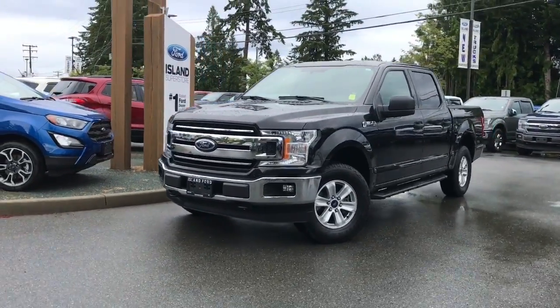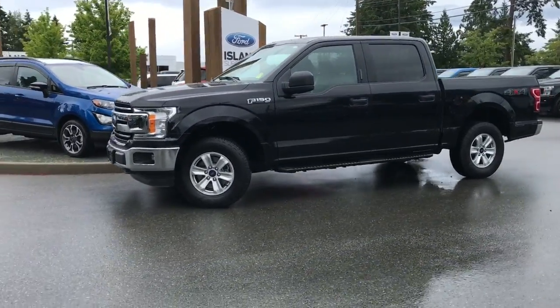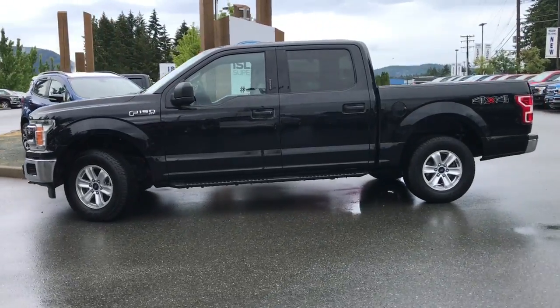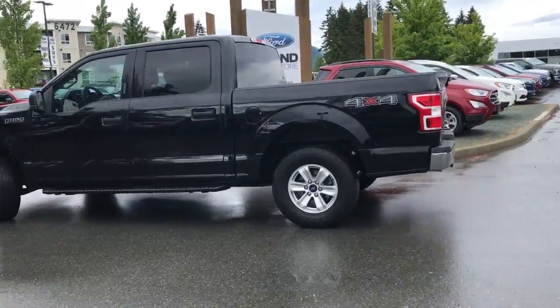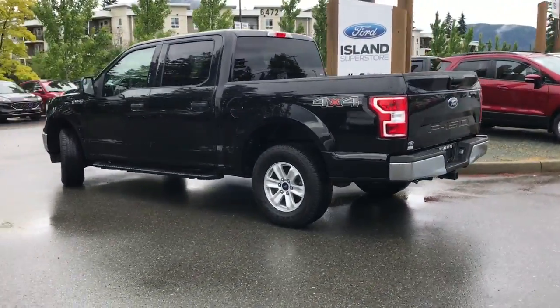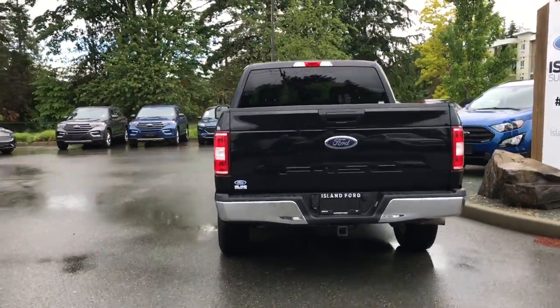Today we're looking at a 2018 F-150 XLT with a black exterior and a great cloth interior. Four doors with seating for six. It's equipped with a five and a half foot box, a 3.3 liter V6 engine, 4x4, and some other really great features, including a backup camera, as well as pro trailer backup.